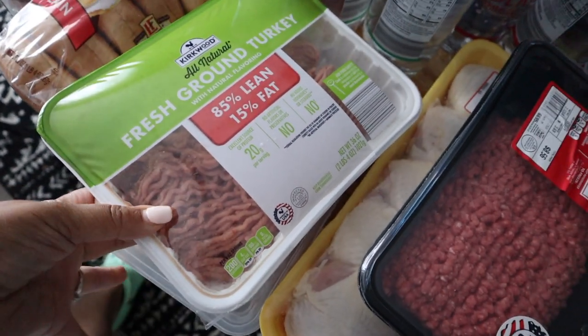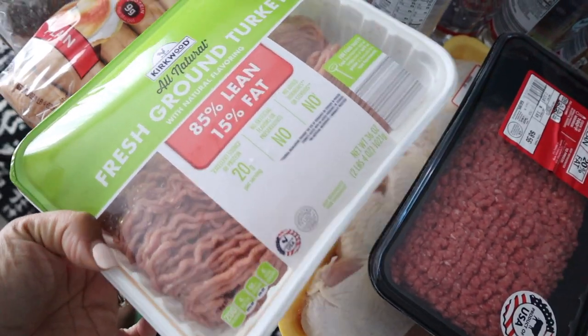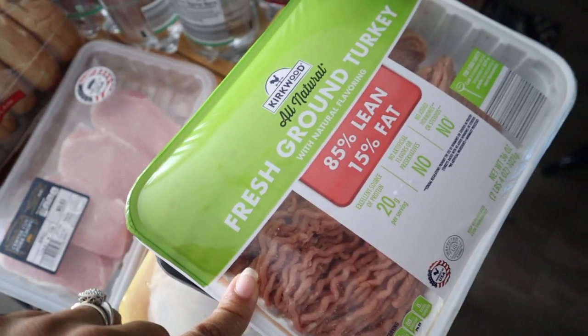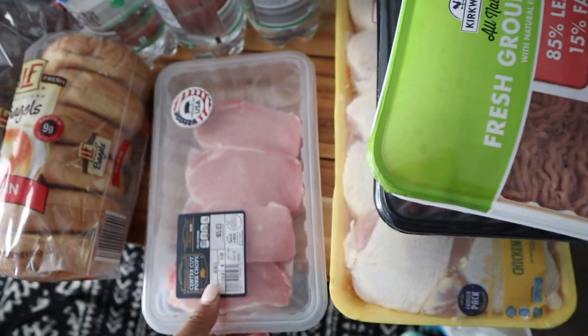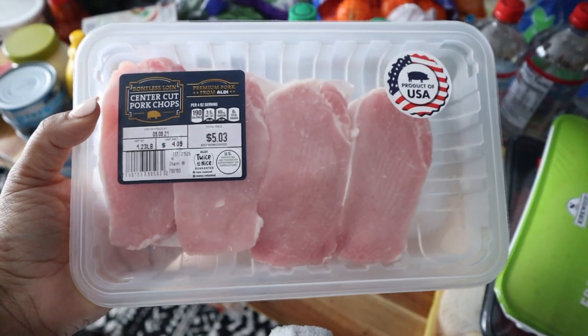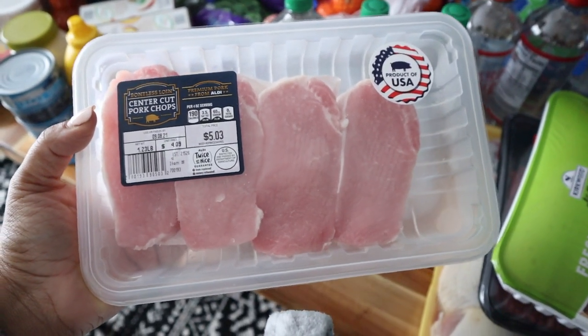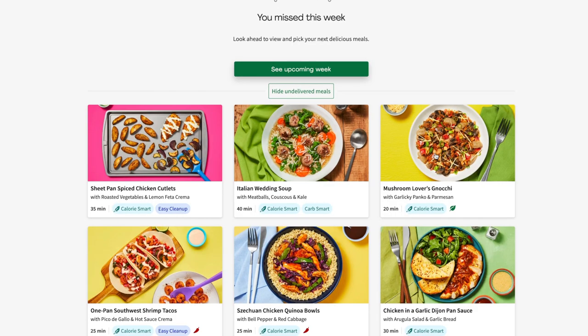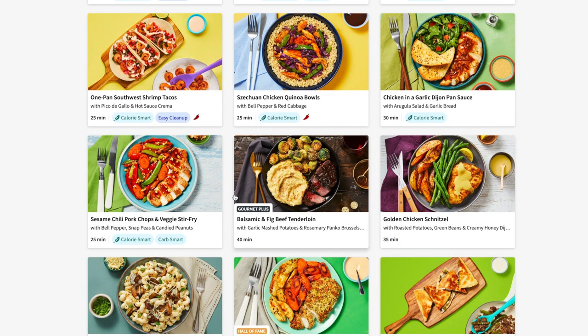I got some ground turkey — 85/15, so 15% fat and 85% meat — and these are for the turkey tacos I'm making. I got some center cut pork chops and I'm making sweet chili pork chops — it's a new recipe.